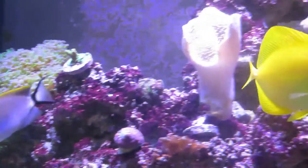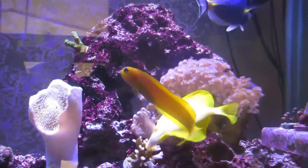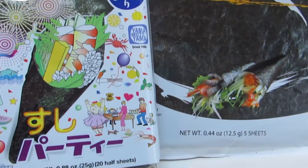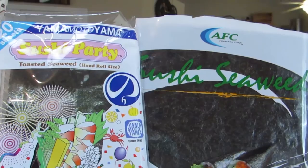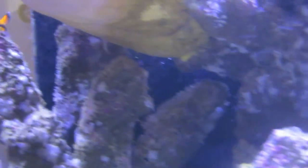So why is nori something that I would like to feed my fish? Why is it beneficial and how does it help in this hobby? Nori has a tremendous nutritional value. It's high in carbohydrates, has protein, vitamins, and minerals that your fish will enjoy.